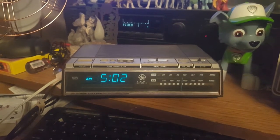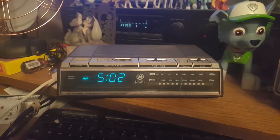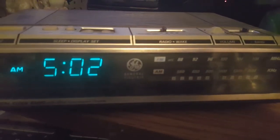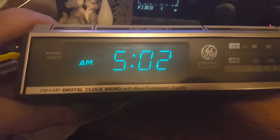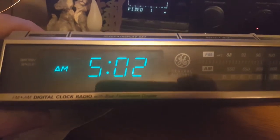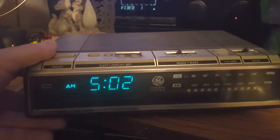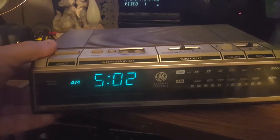I got this at the City Thrift about a month or so ago. I honestly forget how much I paid for it — I think it was like five dollars. I thought it was unique in a way because it is another General Electric, but you gotta love what they say: 'FM/AM digital clock radio with a blue fluorescent display.' Because it's blue, it's awesome. Unfortunately, that's the brightest it'll go, so we don't have a whole lot of range in the darkness and the light.